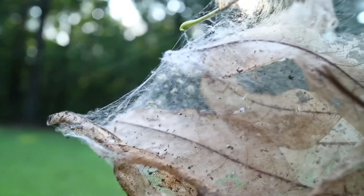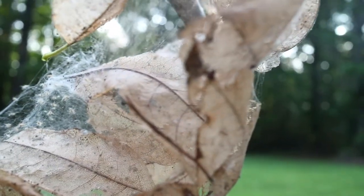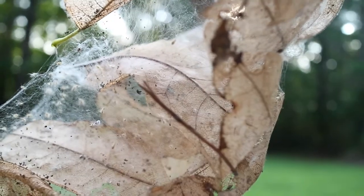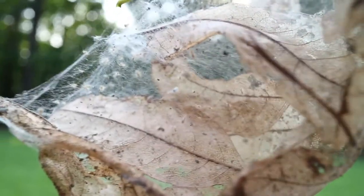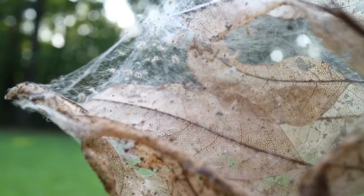radiate rapidly through the colony and may result in group displays involving dozens of caterpillars. Such displays create a moving target for tachinid flies, wasps, and other small parasitoids that would lay eggs on or in the body of the caterpillar. They also clearly deter stink bugs and other timid predators.